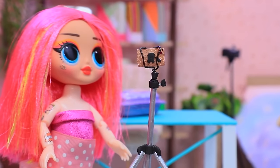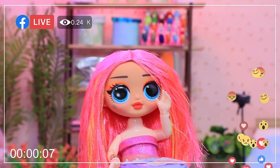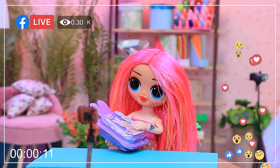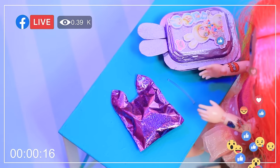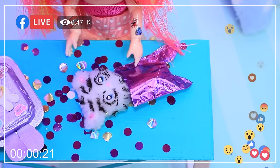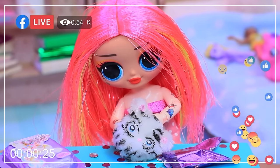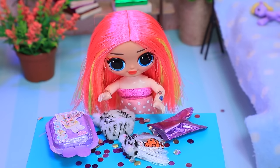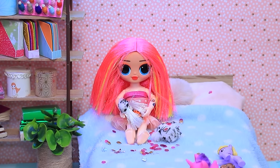A young influencer is streaming her unboxing of the new doll. She excitedly opens the Na Na Na doll box in front of her followers. There's a confetti explosion inside. The doll is gorgeous and limited edition. Even while streaming, the influencer can't help but want to play with the doll — she simply can't put it down.